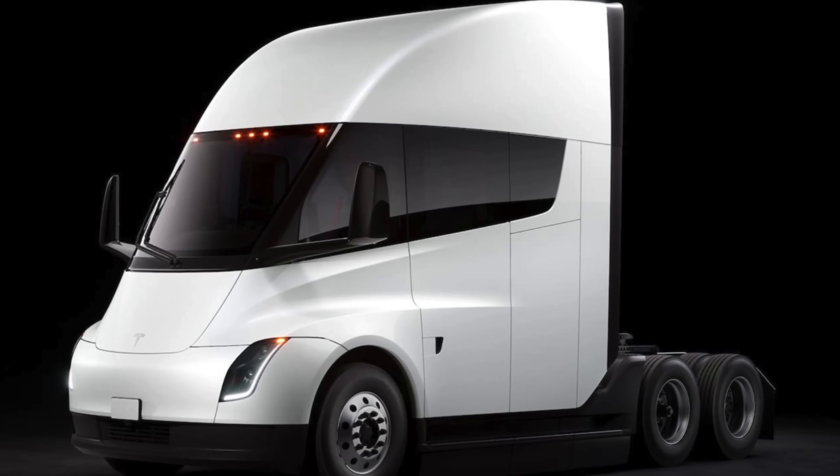Midway through our exploration, we invite you, our viewers, to share your thoughts. What excites you most about the future of electric trucks? How do you see vehicles like the Tesla Semi changing the world? Drop your comments below and let's keep the conversation going.